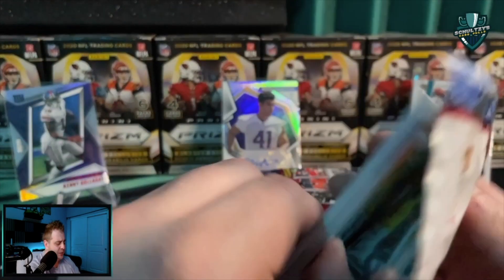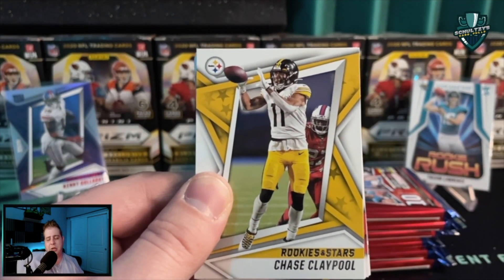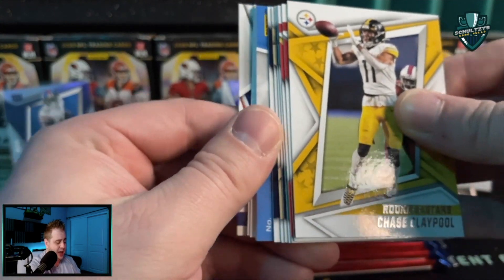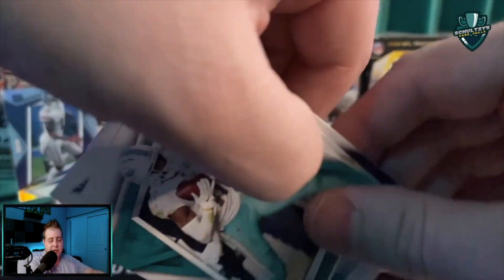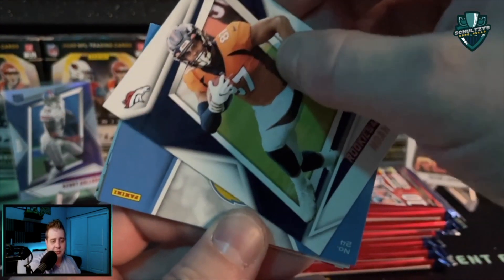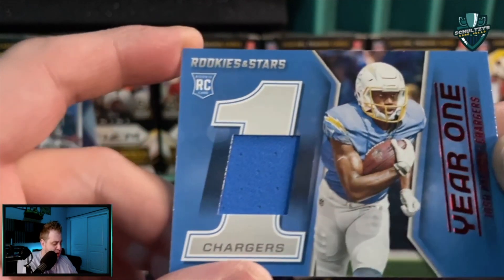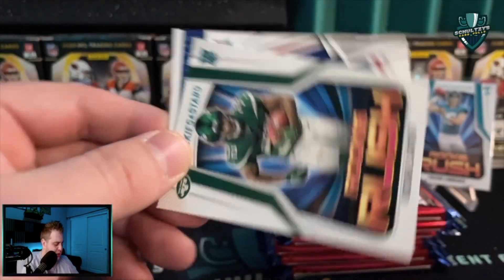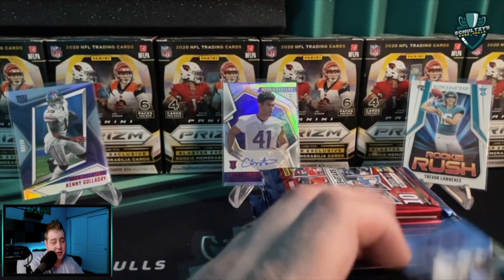Last pack of the first longevity box. These boxes could possibly be quite loaded because we saw an auto and points out of this first box, plus still a chance at a mem card. Chase Claypool — these mem cards can be numbered, could be a one-of-one or super low. Let's see what we got — it is a Josh Palmer Year One, not numbered, total base. So the points are probably the best part of this first box. Then a Michael Carter Rookie Rush and a Kadarius Toney on the back.